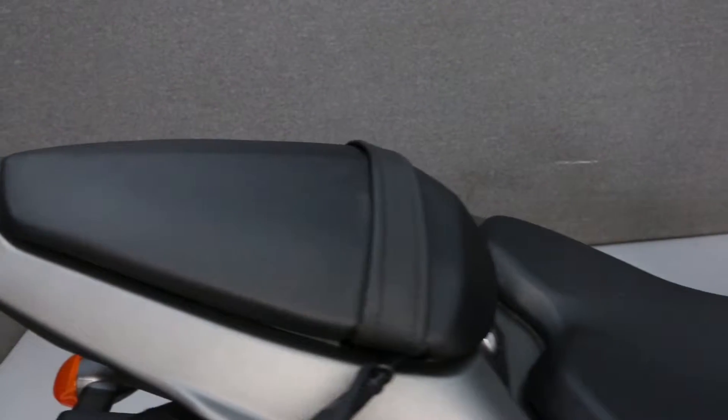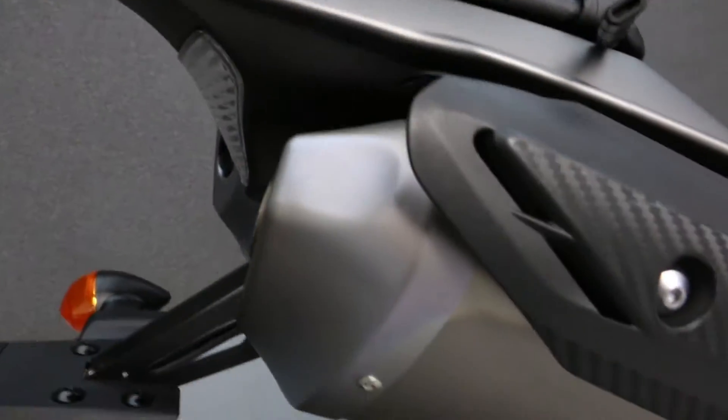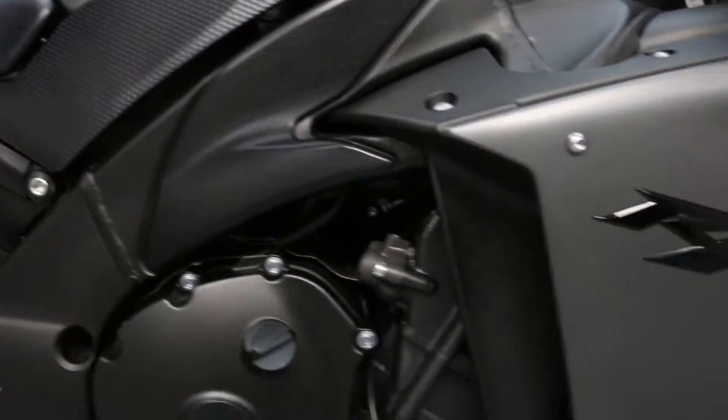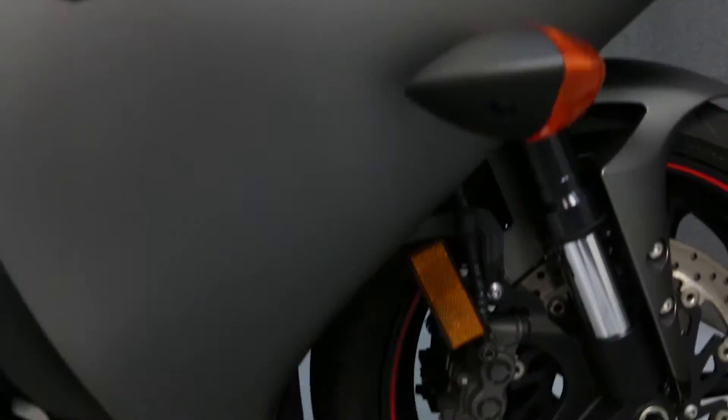This R1 is in excellent cosmetic condition and it's been left stock with the exception of a tank pad. This bike has been fully serviced and detailed and comes with a 90-day nationwide warranty.